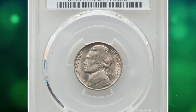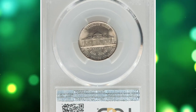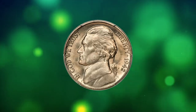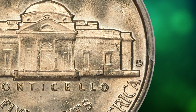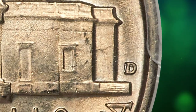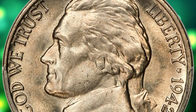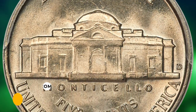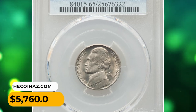Number 8: This is a 1942-D Jefferson nickel in MS65 condition with full steps — the famous D over D repunched mint mark variety. The D mint mark was punched into the reverse die twice: first at an errant 90-degree rotation and then corrected upright. This variety is popular and scarce in high grade. The present full steps example displays lovely frosty luster and just a tinge of light golden toning. No distracting abrasions are seen. It was sold for $5,760.